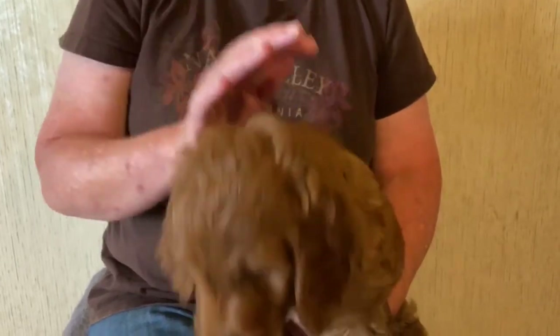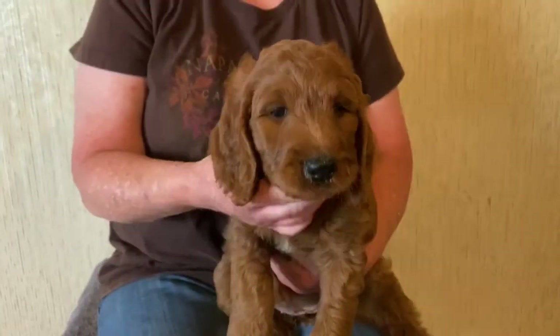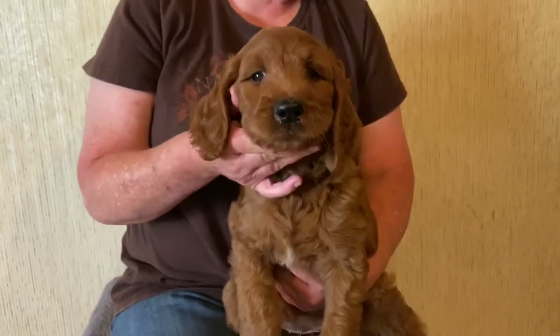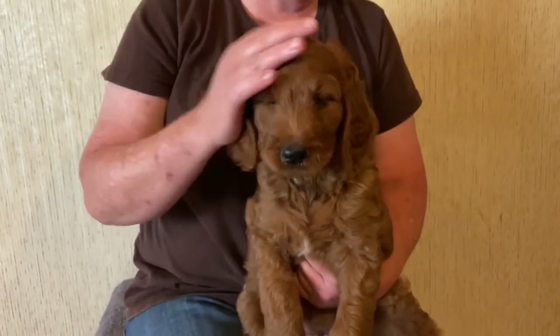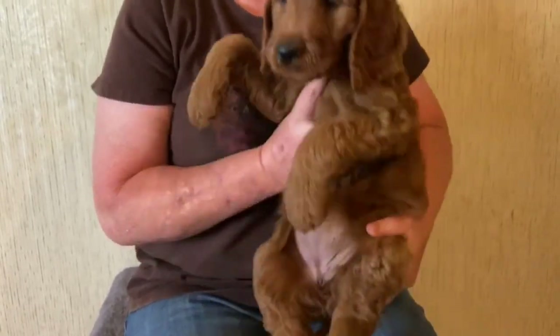Hi everyone, welcome back to Oats Hole Farm Doodles. We're here with Reba's girl, Yalla. She has a nice little white stripe on her chest. Super friendly. These babies are humble, 55 to 60 pounds.